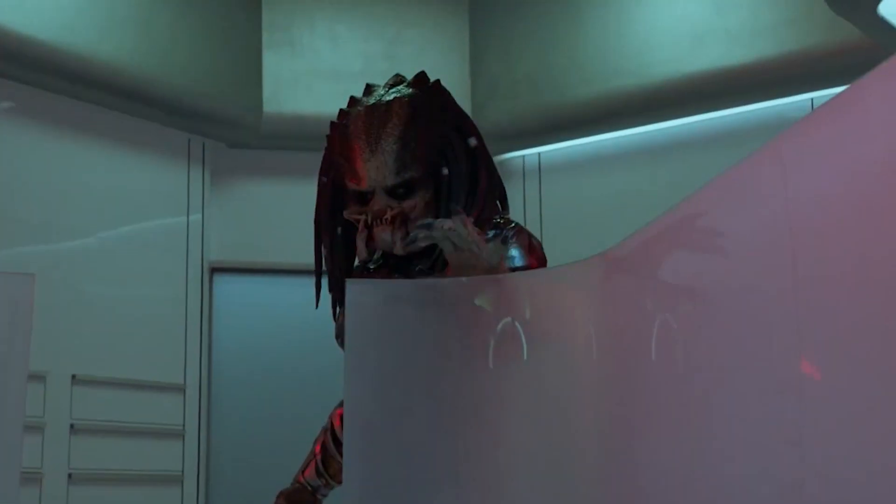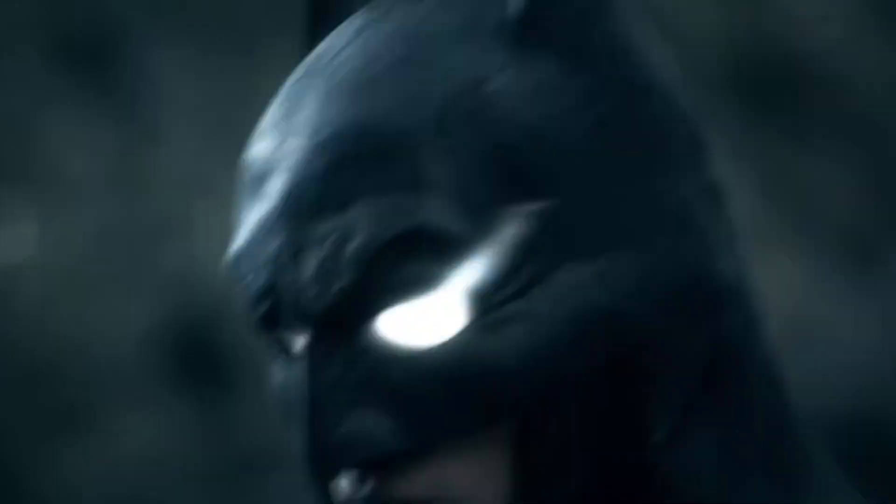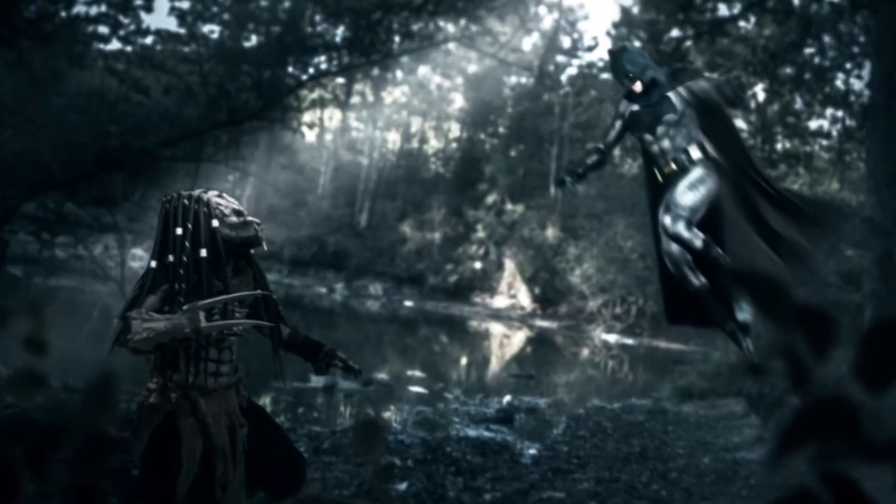Hey there guys, this is Richard, your host, with yet another marvellous video. Batman faces off against the ultimate otherworldly enemy in the Batman vs. Predator comic, explained.